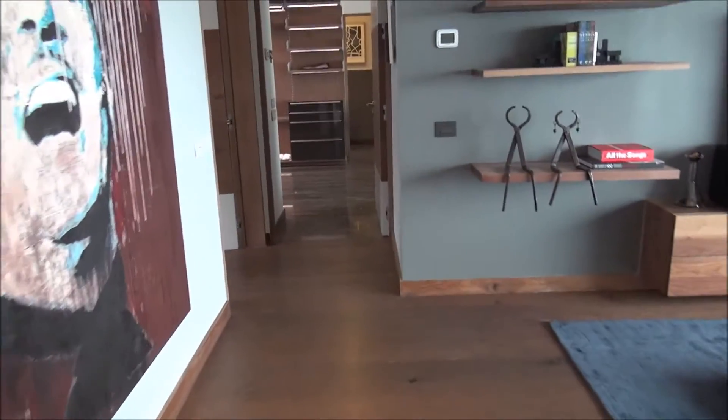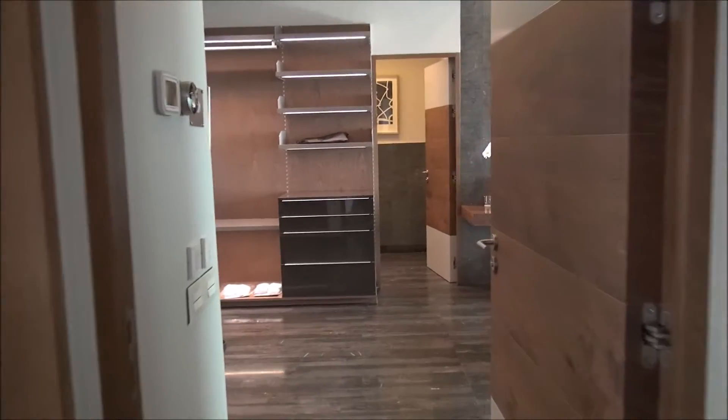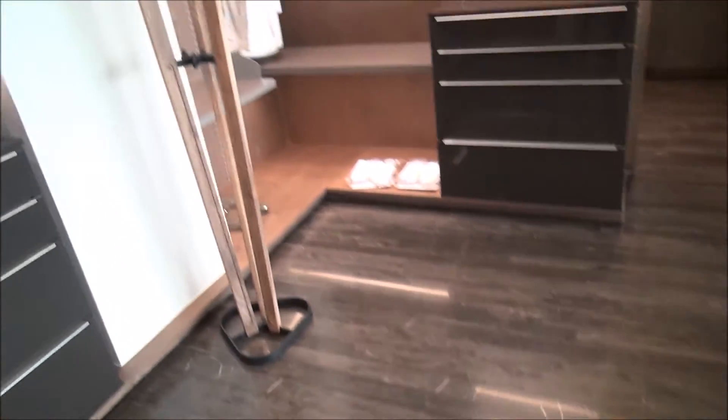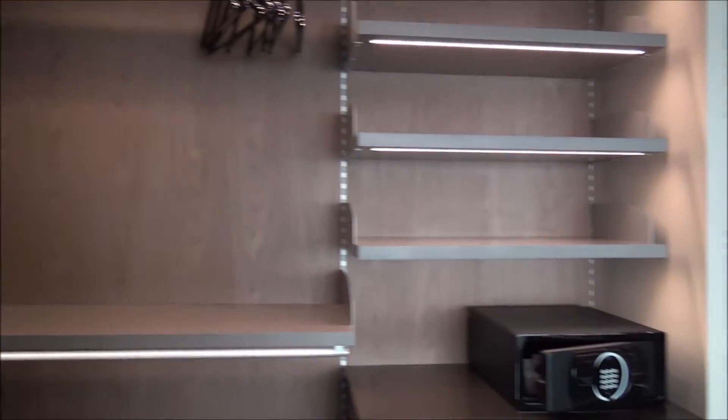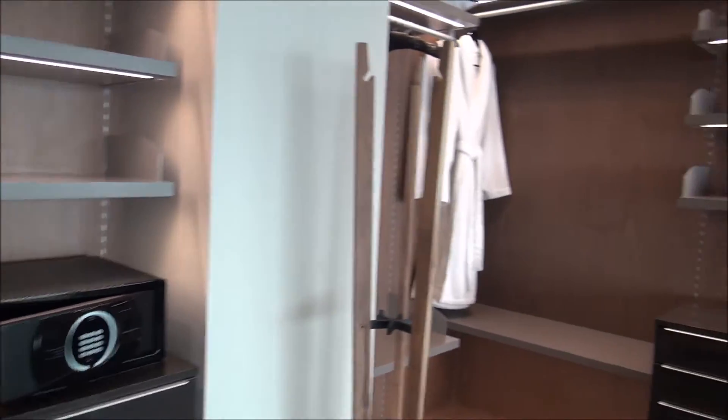One of my favorite parts of this suite is this amazing master bathroom. We have heated floors of course, and the bathroom is kind of combined with a dressing area and walk-in closet space.